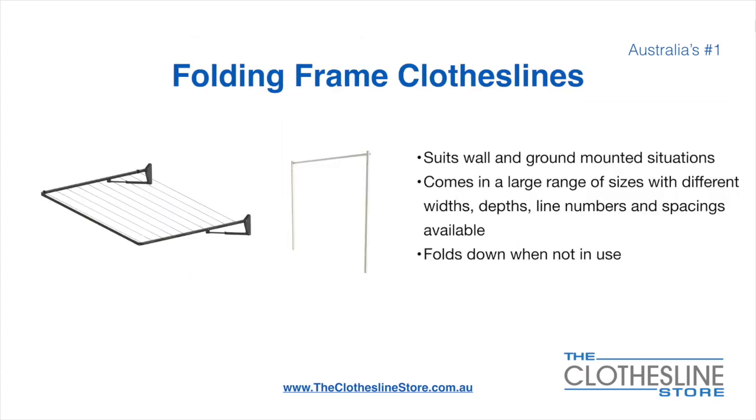The folding frame clothesline suits wall and ground-mounted situations. They come in a large range of sizes with different widths, depth, line numbers, line spacings, and colours available. They also fold down when not in use, which is a very unique feature for this product.